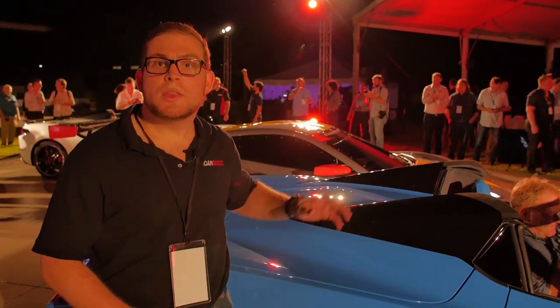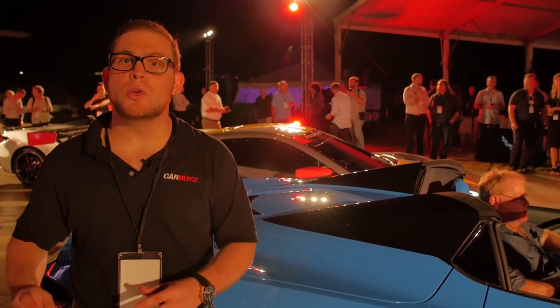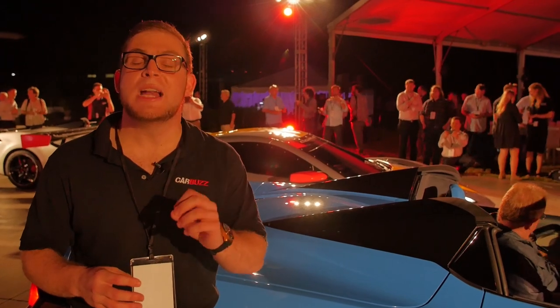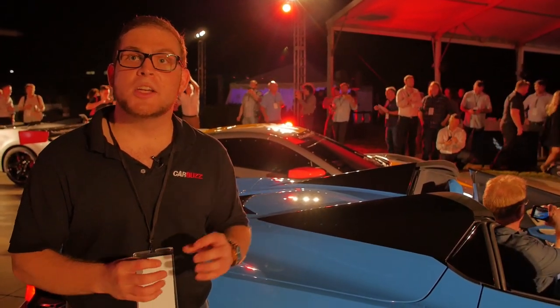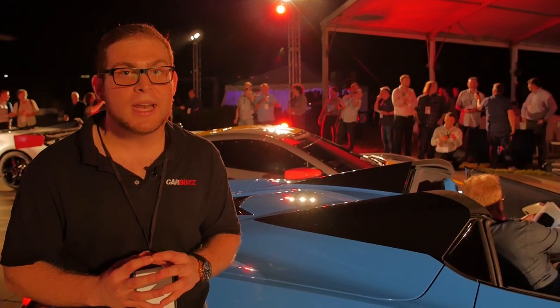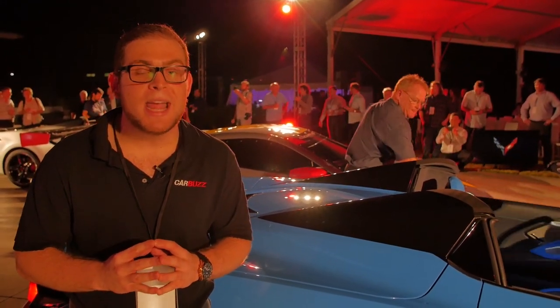Just like the coupe, we've got a 6.2-liter V8 engine under the hood. It's an LT2, sort of derived from the LT1 that was in the C7, but now it produces 495 horsepower and 475 foot-pounds of torque. That's going to go out to the rear wheels only through an eight-speed dual-clutch automatic — the first time you've ever been able to get a dual-clutch in the Corvette, and unfortunately that means you're not going to be able to get a manual.